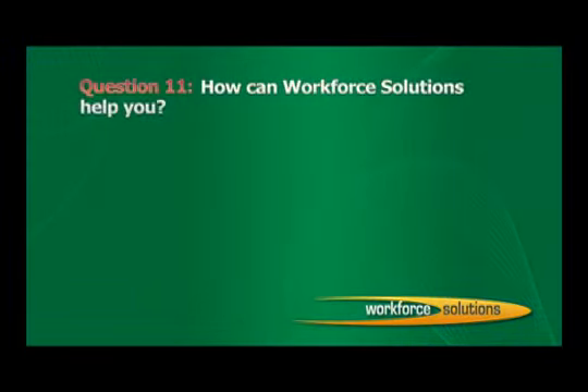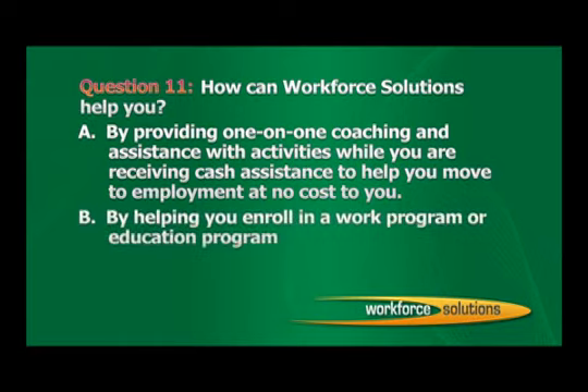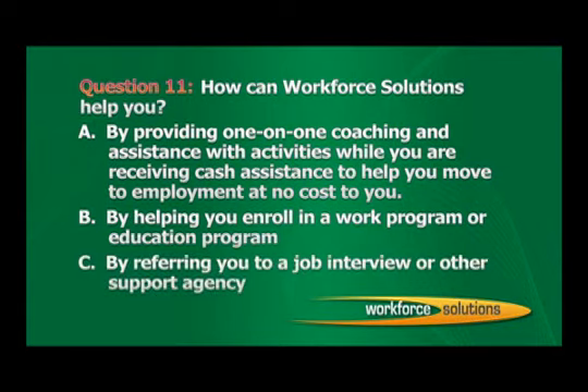Question 11: How can Workforce Solutions help you? A. By providing one-on-one coaching and assistance with activities while you are receiving cash assistance to help you move to employment at no cost to you. B. By helping you enroll in a work program or education program. C. By referring you to a job interview or other support agency. D. All of the above. The correct answer is D: All of the above.